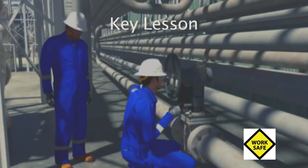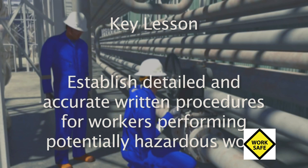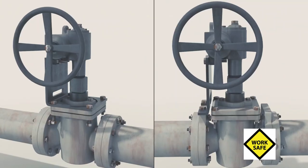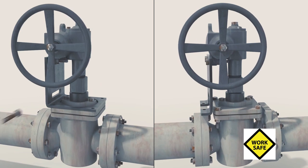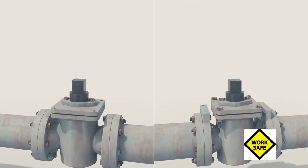The first key lesson is to establish detailed and accurate written procedures for workers performing potentially hazardous work. This is especially important when different types of equipment or configurations exist that could cause confusion.